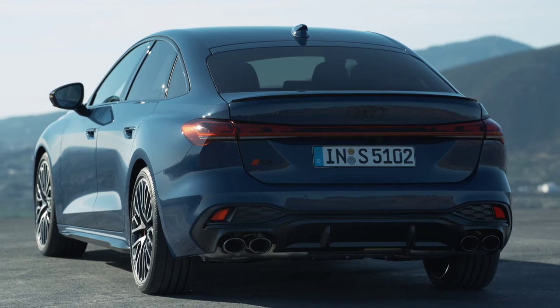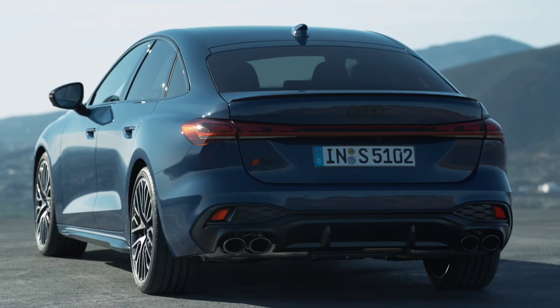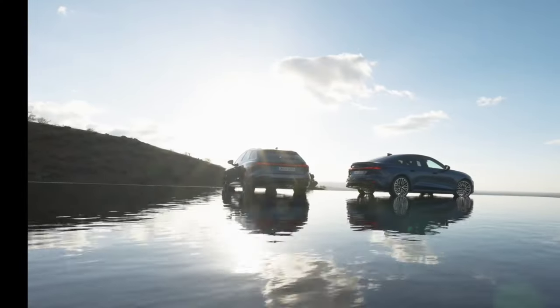The diesel engine delivers 204 horsepower and 400 Nm, and the 48-volt mild hybrid system delivers an extra 24 horsepower. With the help of the mild hybrid system, starting from a standstill is done in electric mode. The mild hybrid diesel also gets a dual-clutch automatic gearbox and sends power to the front wheels, or to all wheels if the Quattro Ultra all-wheel drive system is selected.